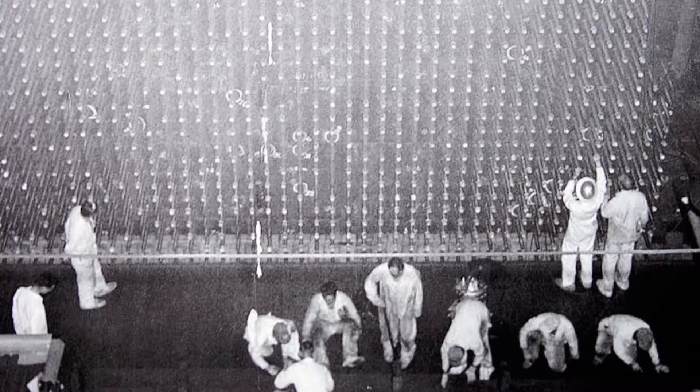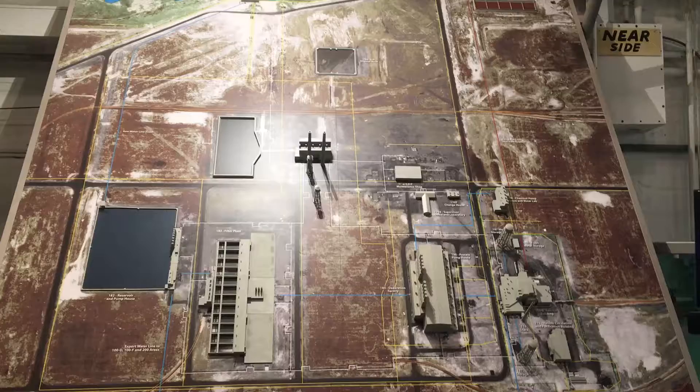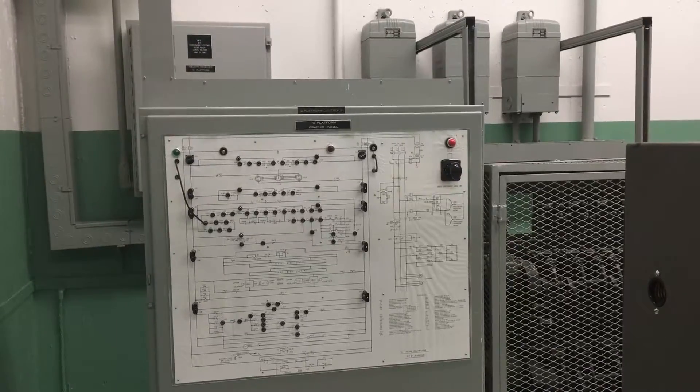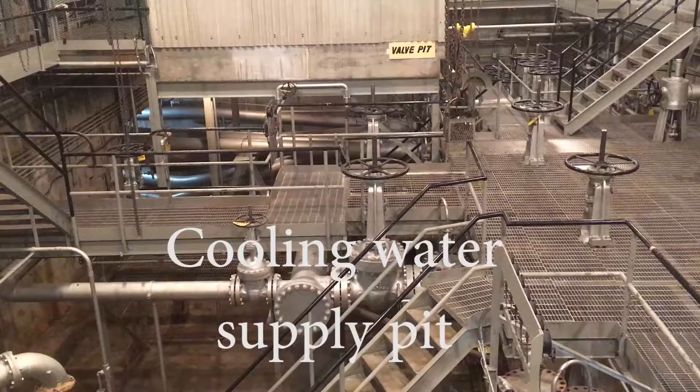The Trinity Test took place in July 1945, and the B reactor also produced plutonium for the atomic bomb dropped on Nagasaki, Japan, in August of 1945, which contributed to the Japanese surrender and the end of World War II.